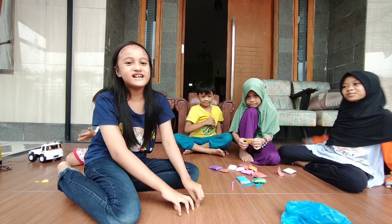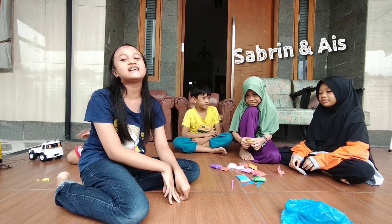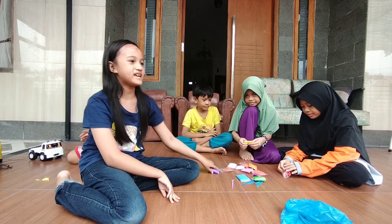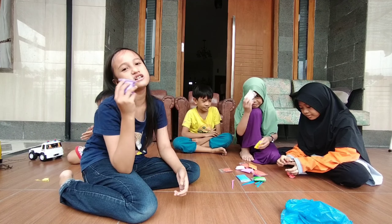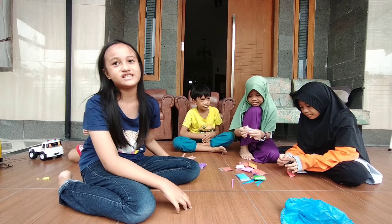Hi guys! Today we are with Ice and cousins.